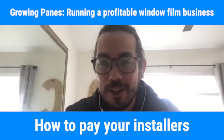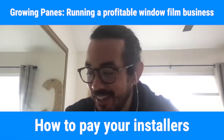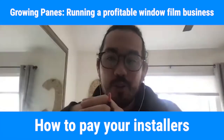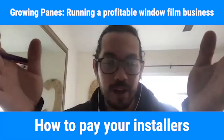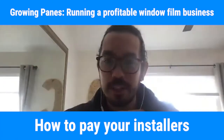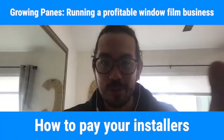Welcome to another episode of Growing Pains: How to Run a Profitable Window Film Business. We got Matt here. Matt's been running Solar Art for 10 years. They've got four locations, 20 installers, and 10 million in revenue. So Matt is qualified to answer this question.